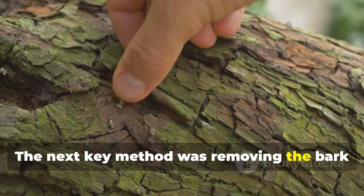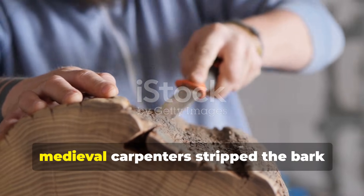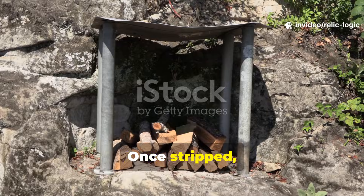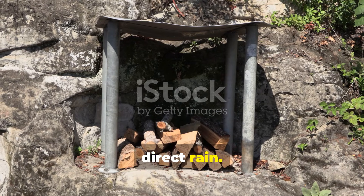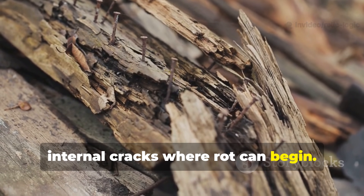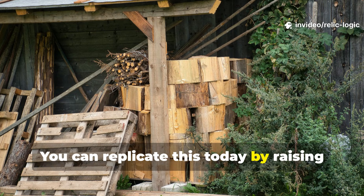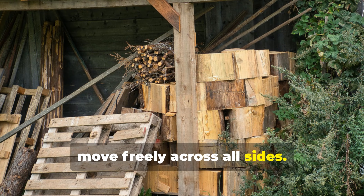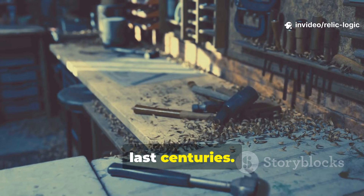The next key method was removing the bark and seasoning wood slowly under controlled airflow. After felling, medieval carpenters stripped the bark early because the space under bark traps moisture, insects and early fungal spores. Once stripped, the wood was stacked under deep overhangs or open-sided sheds, never touching soil and never exposed to direct rain. The goal was slow drying — rapid drying splits timber and invites internal cracks where rot can begin. Slow drying ensures that the cells tighten naturally, leaving a harder, more stable beam. You can replicate this today by raising your wood stack on stones or pallets and covering it with a roof that allows air to move freely across all sides. Traditional timber framers still season oak this way before building frames that last centuries. The principle hasn't changed.